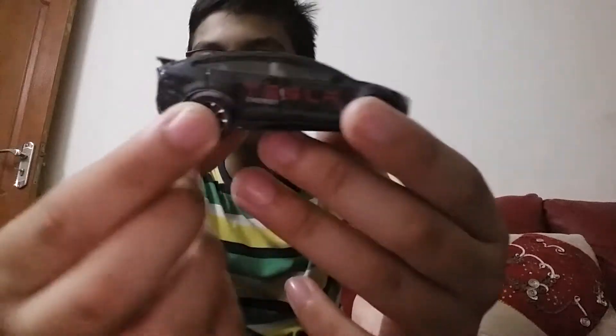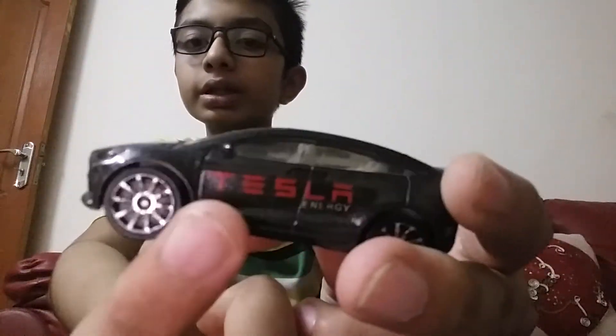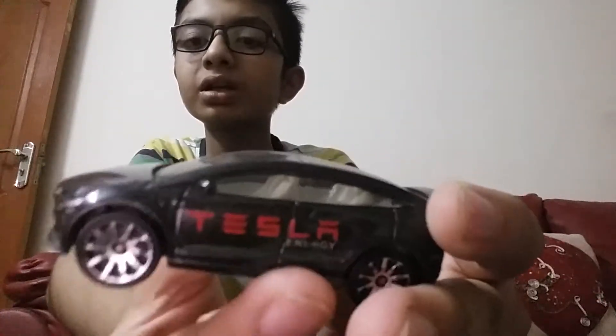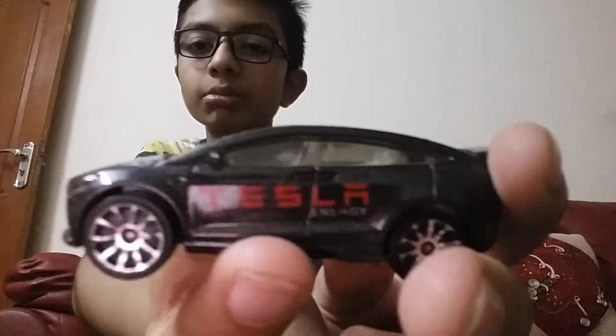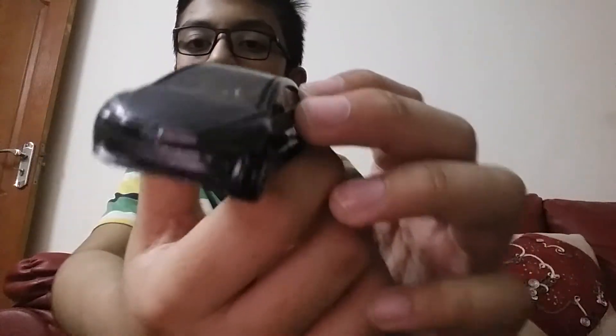This one is the Tesla Model X, sorry — it is looking backwards in the camera, so I can't show this car properly. It is a very cool car.